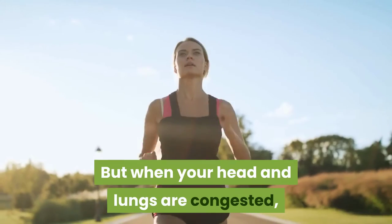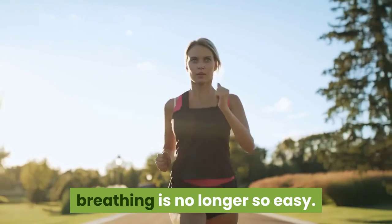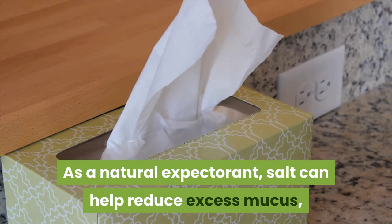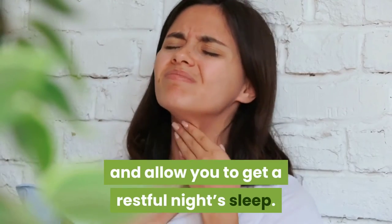But when your head and lungs are congested, breathing is no longer so easy. As a natural expectorant, salt can help reduce excess mucus, which will quiet your cough and allow you to get a restful night's sleep.